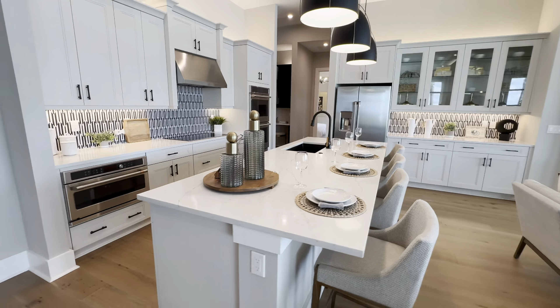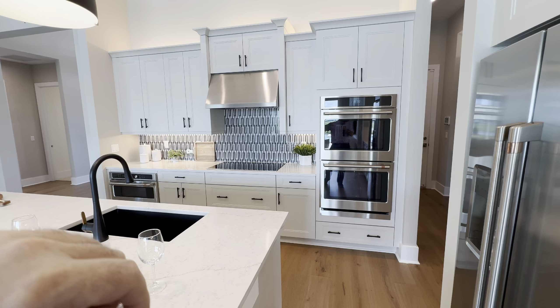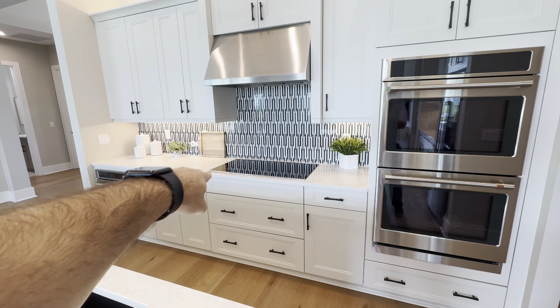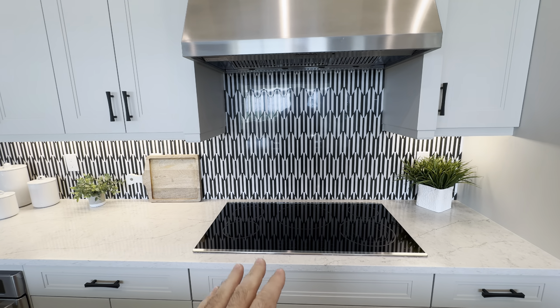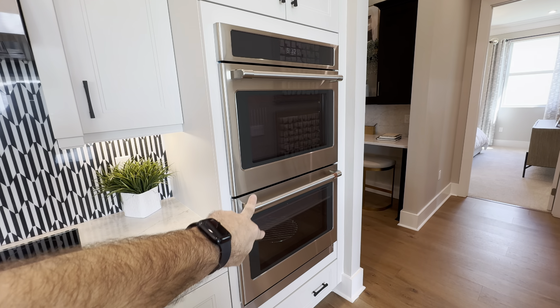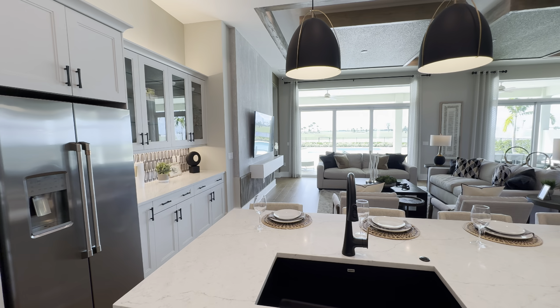This model has quartz countertops, which is an upgrade — standard countertops are granite, and they offer a couple choices of granite. This is definitely an upgraded kitchen with a double oven, microwave, and a 36-inch cooktop range with a nicer hood vent. Standard comes with a 30-inch range. This community is all electric, not a gas community. Standard included features come with a 30-inch cooktop range, a wall oven, and a microwave — the double wall oven is an upgrade. 42-inch upper cabinets are standard, and the kitchen comes with level-three cabinets.